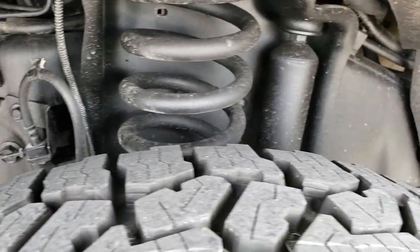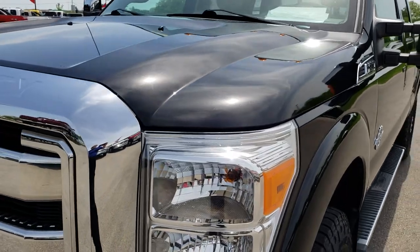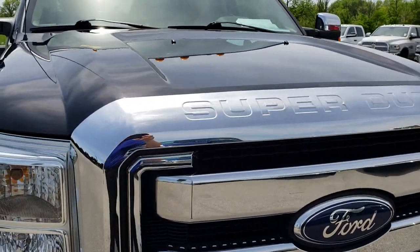Frame and underbody on this truck is in really nice condition as well. We shoot all of our videos in 1080p, so if you have HD capabilities on your computer, tablet, or smartphone device, turn them on now because it's like you're right here looking at the truck with me.